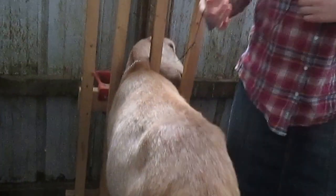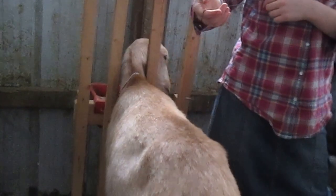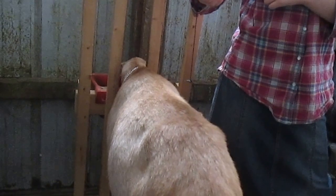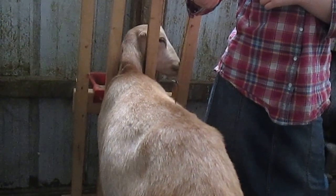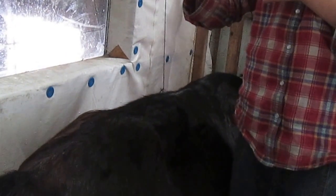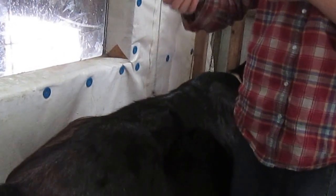Hold it over this one — Jubilee. Let the string go nice and slack and still. It's going in a circle, that means she's pregnant too. She should be pretty close to two months bred, so let it go slack and still. She's pregnant — wait, it should speed up. Yeah, see it sped up?